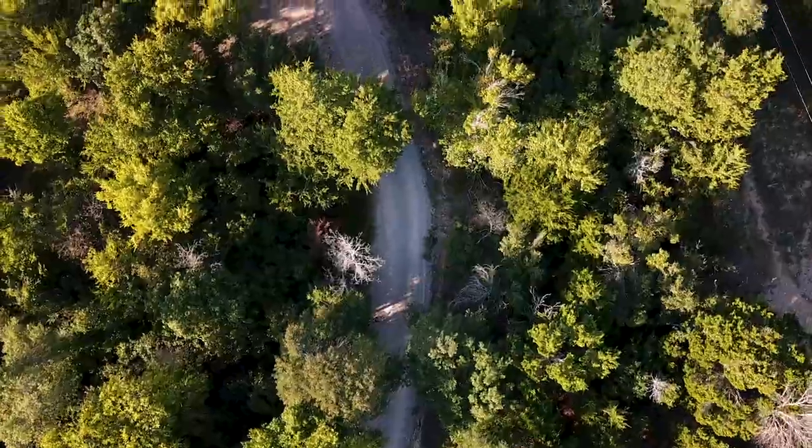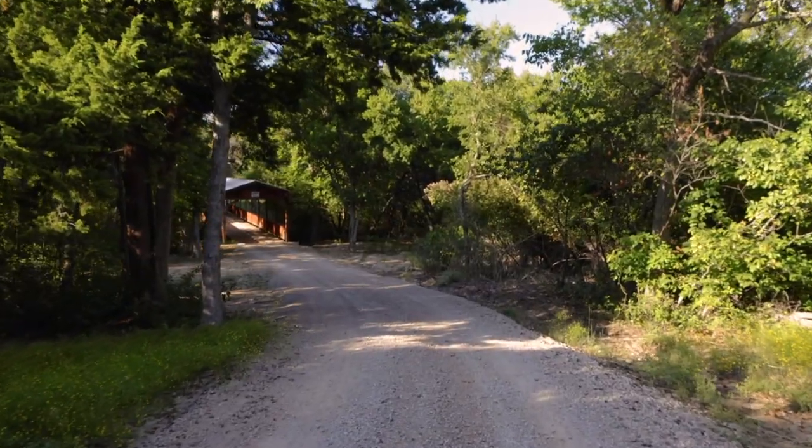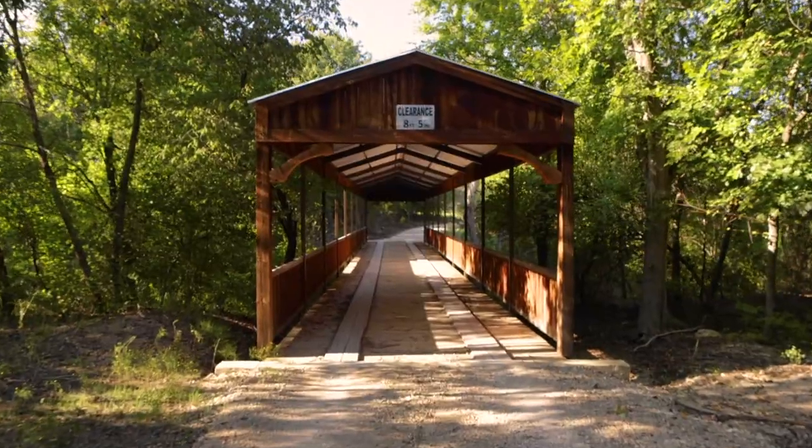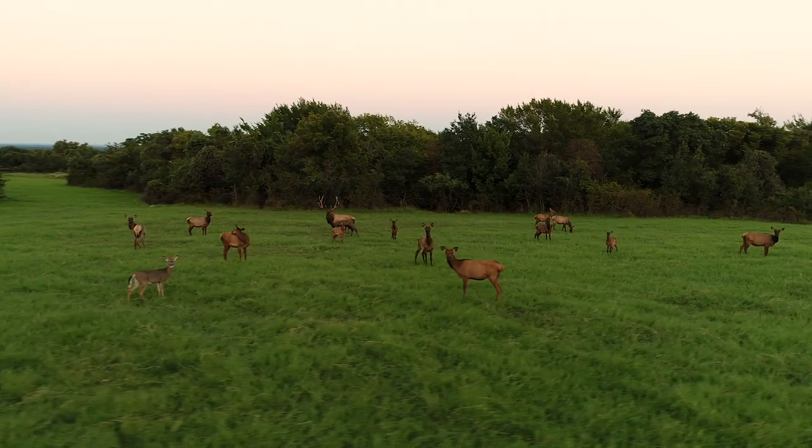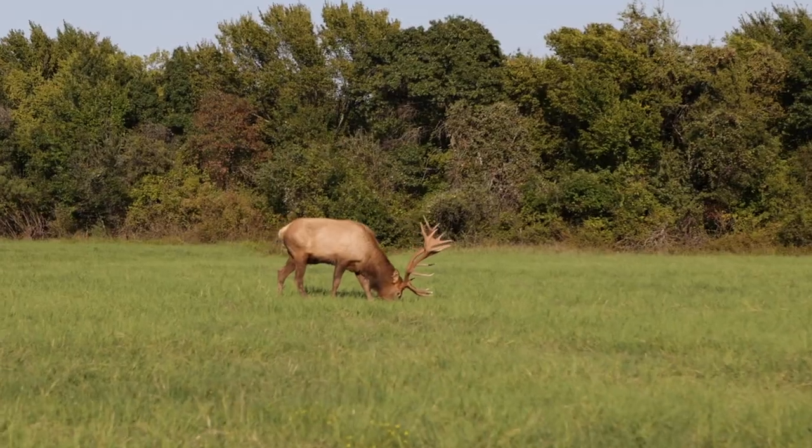When you first enter the property you are greeted by our unique Covered Bridge, the namesake of our venue. As you head towards the venue you will be greeted by many of our friends.